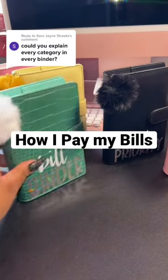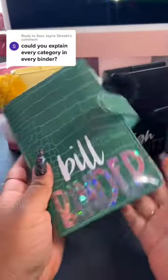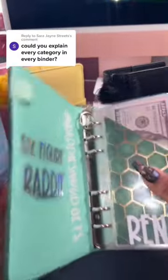All right, let's head into this bill binder here. Inside of here, I do keep all of my monthly bills. I am choosing to pay them in cash because I am one month ahead.